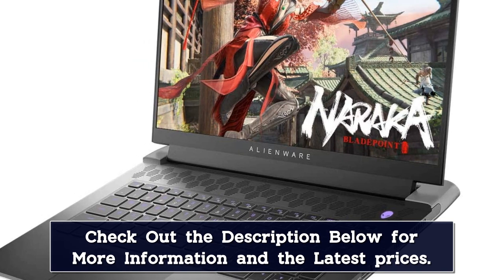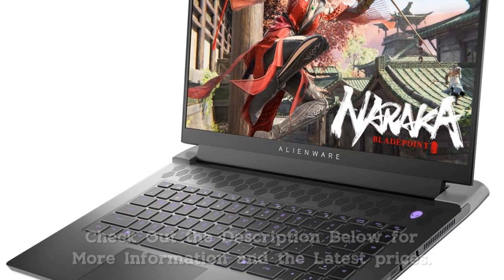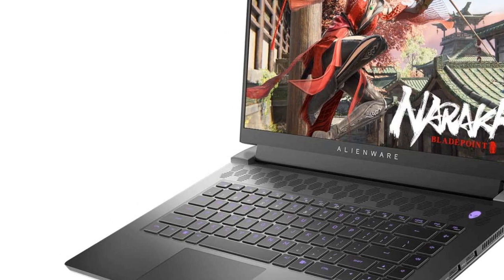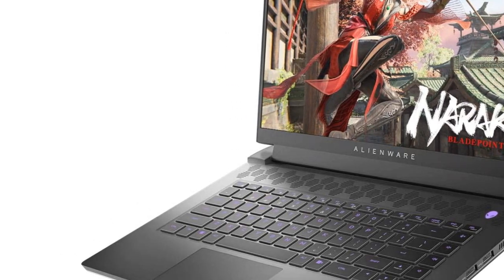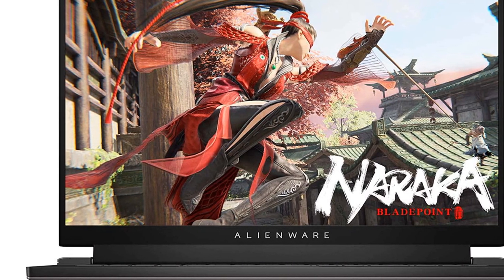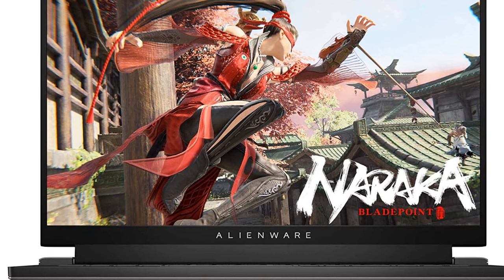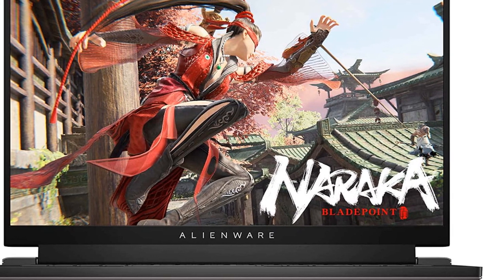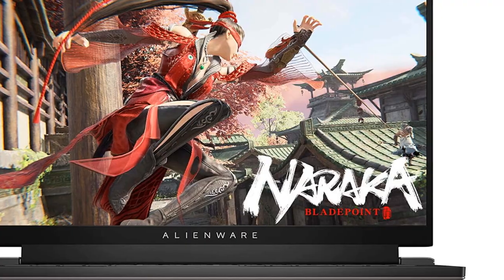Alienware has also included a whole number of ports, including full-size Ethernet, 3 USB-A 3.2 Gen 1 ports, 1 USB-C Thunderbolt 4 port, an HDMI 2.1 output, and a global headset jack. Overall, this is the best all-rounder Alienware laptop available.